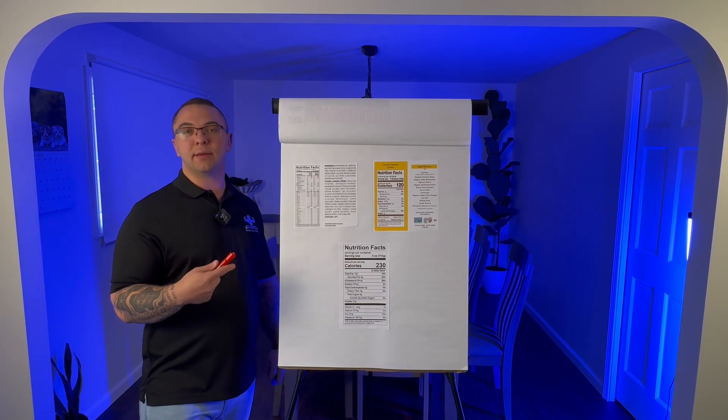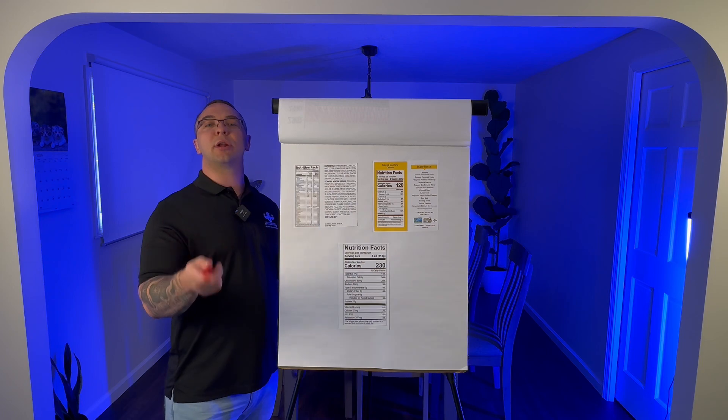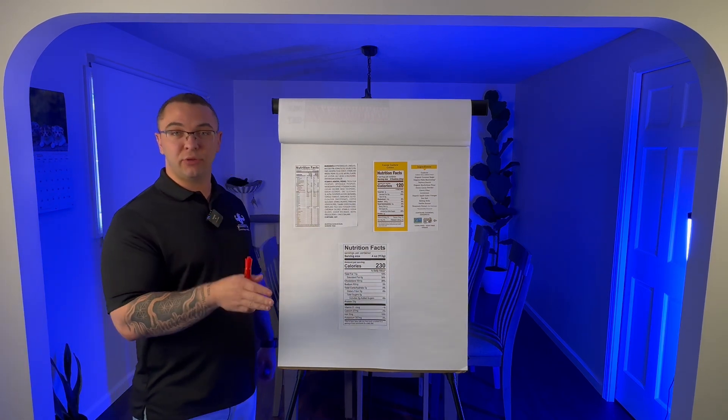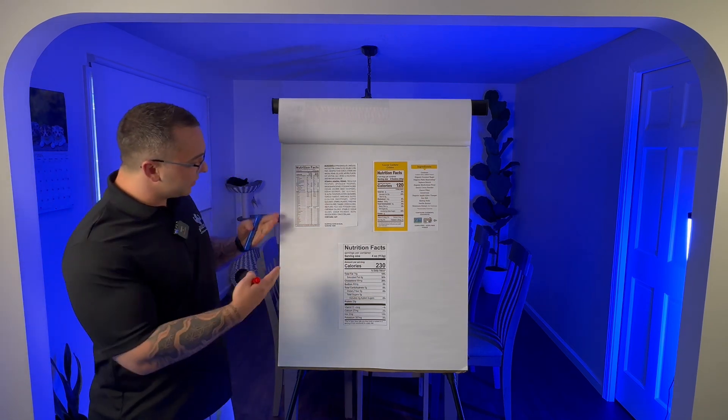So I want to play a fun game with you today. I have two nutrition labels up here on the board and we're going to go through them. You're going to try to decide which one of these is a sold-as healthy product and which one you might walk past in the store and think is dirty food. So let's look at the first one.